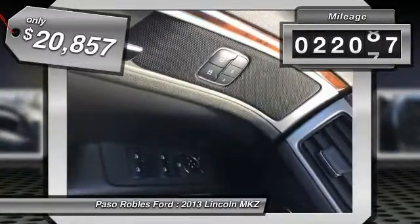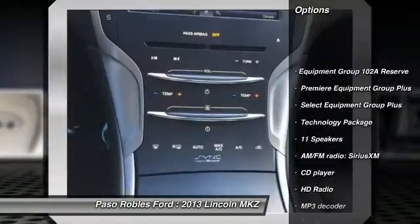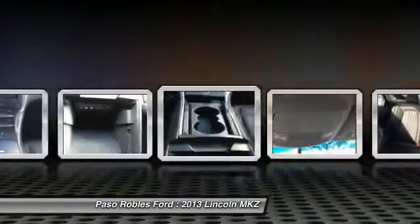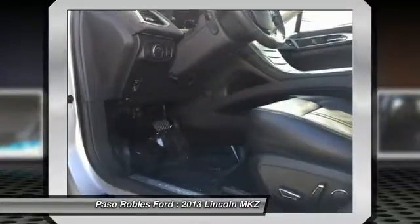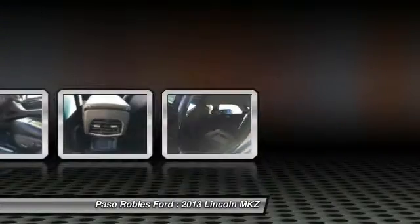This vehicle has less than 25,000 miles. Here are some of this vehicle's great options: traction control, power passenger seat, leather wrapped steering wheel, air conditioning, dual airbags, power steering, four-wheel disc brakes, active suspension system, universal garage door opener, and security system. Take this vehicle for a spin and see why so many shoppers are now proud owners.